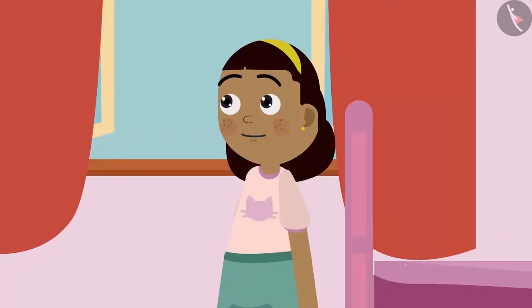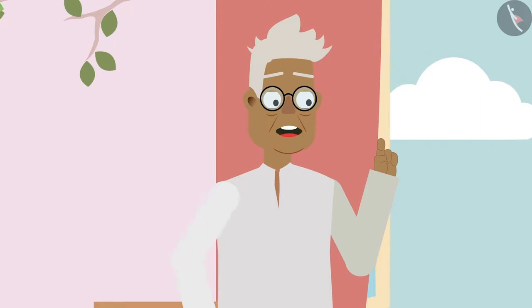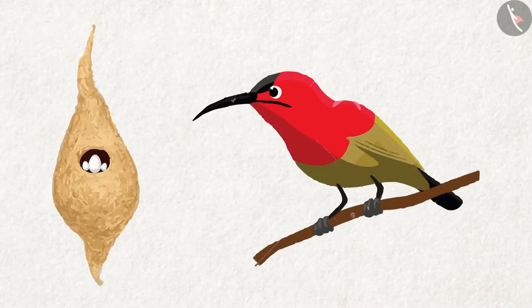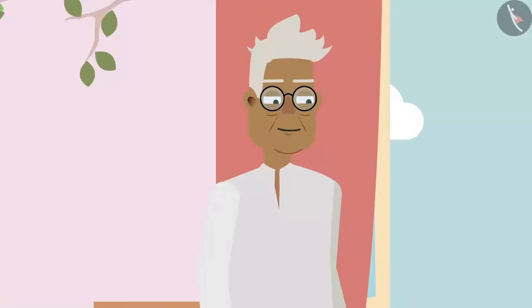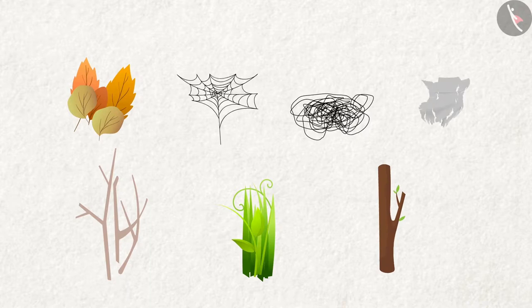Ziya says: Oh wow! Then we can see them every day. Grandpa replies: Yes, we can see them, but we shouldn't disturb them. Grandpa adds: Ziya, there is also a hanging nest, which is built by a bird named Sunbird. To make their hanging nest, the Sunbird uses hair, fine grass, thin twigs, dried leaves, tree trunks, cloth rags, and even spider webs.